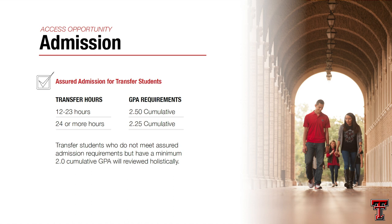For transfer students, we have assured admission. If you have between 12 and 23 transferable credit hours, you'll need a 2.5 cumulative GPA for assured admission. If you have 24 or more transferable credit hours, we're looking for a 2.25 cumulative GPA.